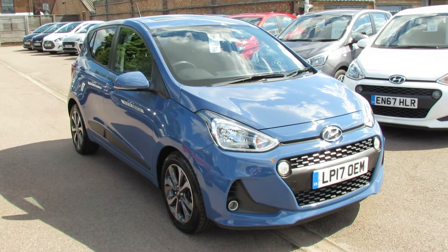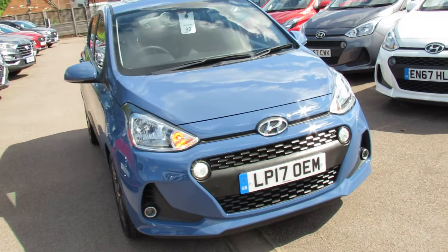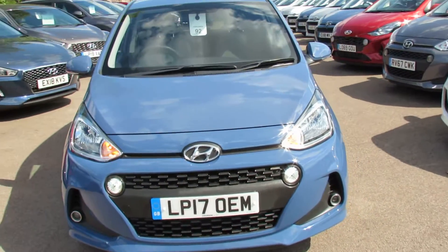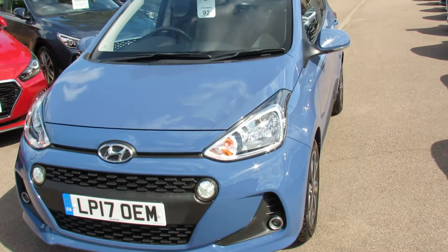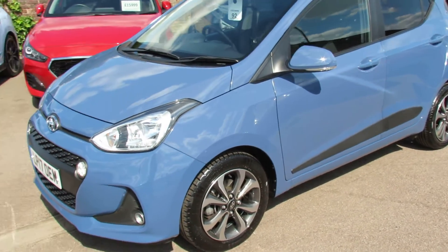So here we have an i10 1.2 Premium SE. This is the top of the range and it really is a small luxury car. The 1.2 gives you 84 brake horsepower, so a nice punchy little engine while still giving you decent economy.